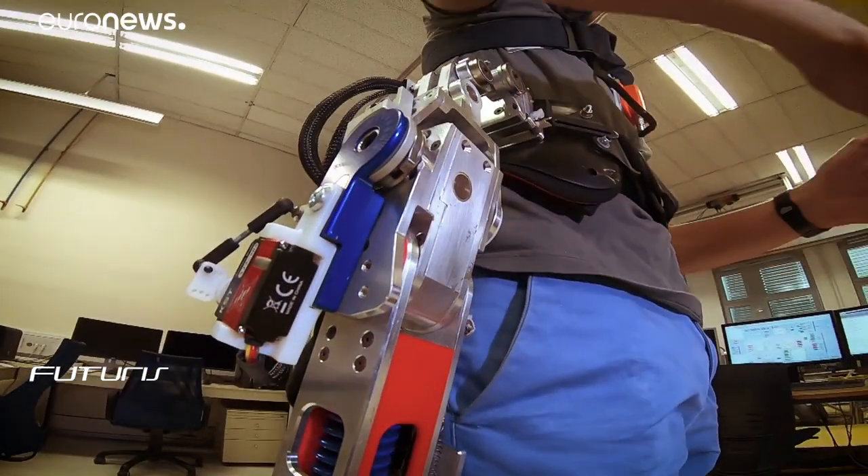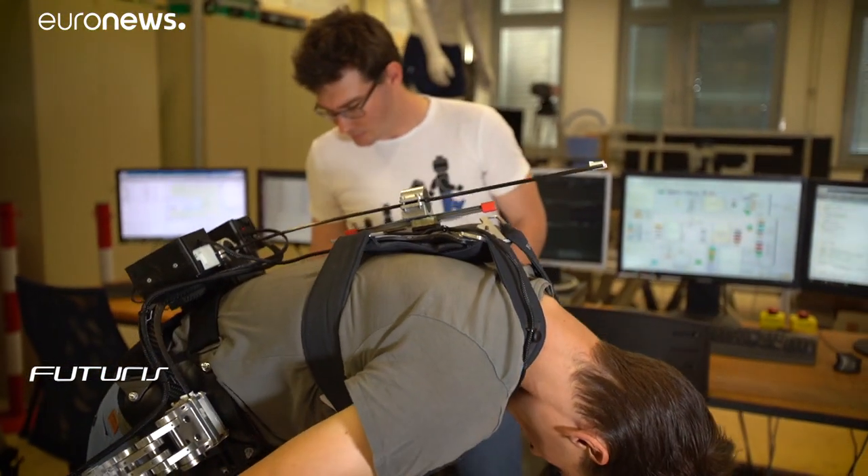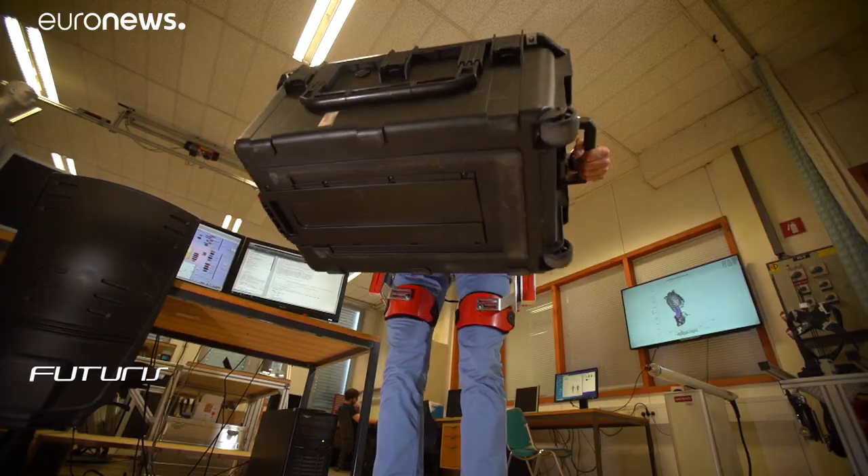With a more ergonomic design, the researchers believe their exoskeleton can make a difference, although they believe their biggest challenge will be convincing workers without back pain to wear it. If you are not treating a disease, if you are just preventing it, then it's very difficult for the wearer to accept this technology. Usually it feels like a burden before you have a problem. Once you have a problem, then you would like to cure it. But then it's too late for low back pain.